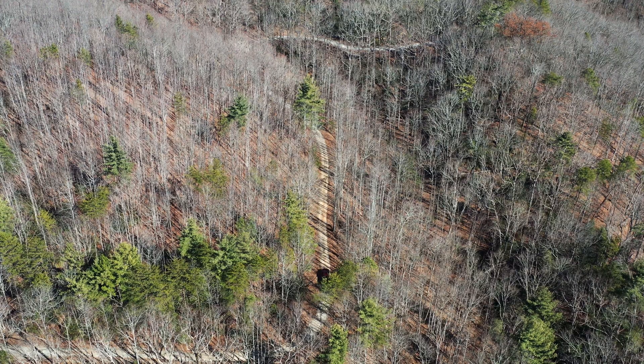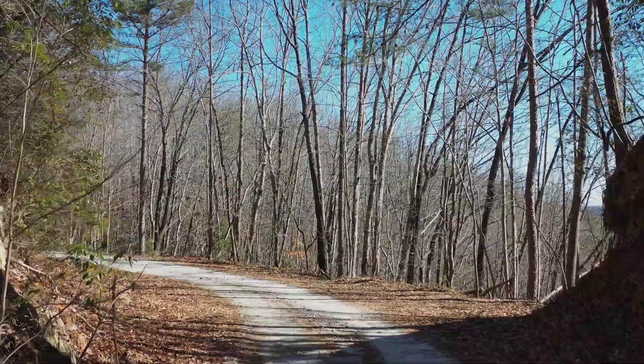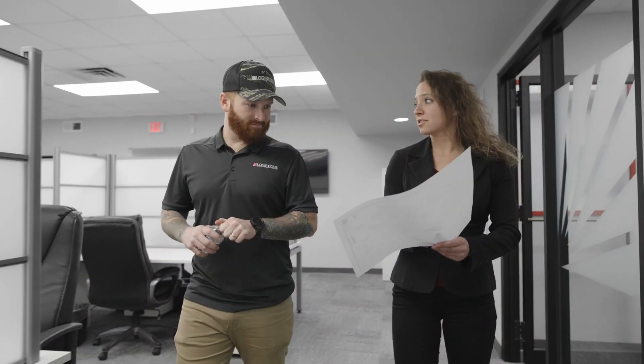For the Short Mountain Project, we were challenged to get wind turbine components up and over an undeveloped stretch of ridges, which extended to the top of the ridgeline. These are the kind of challenges we're built for. Problem solving is at the heart of what we do.